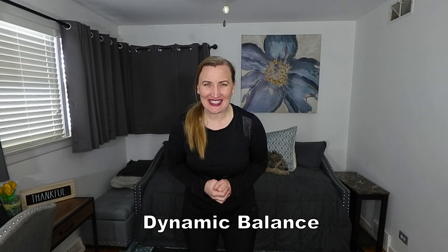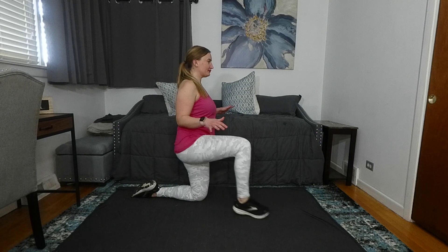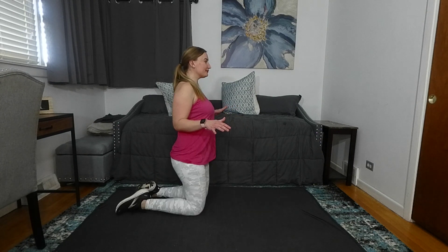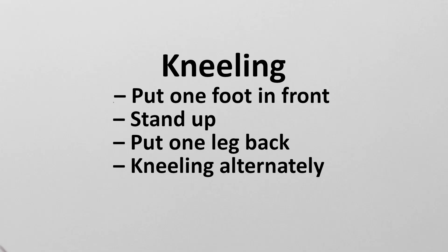Category 2: dynamic balance. Kneeling — put one foot in front and back. Stand up, put one leg back, kneeling alternatingly.